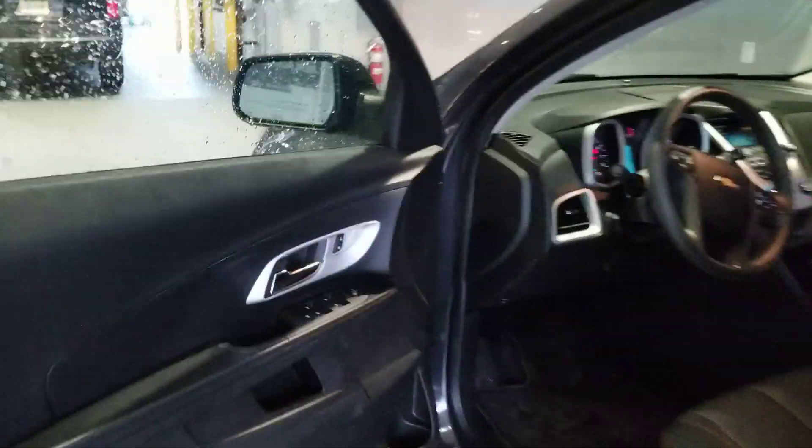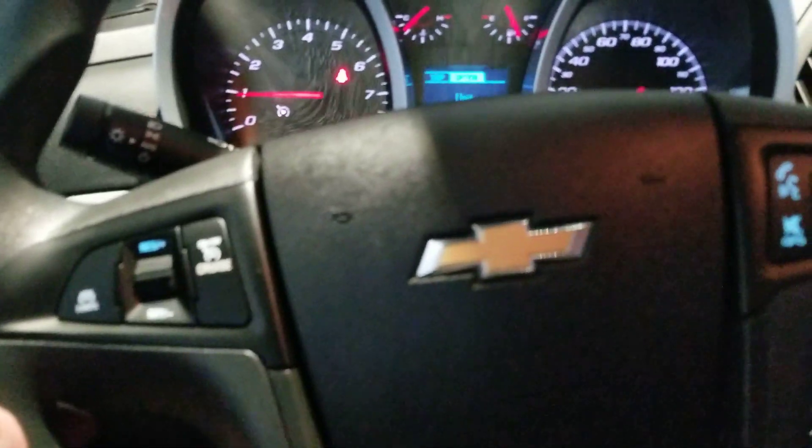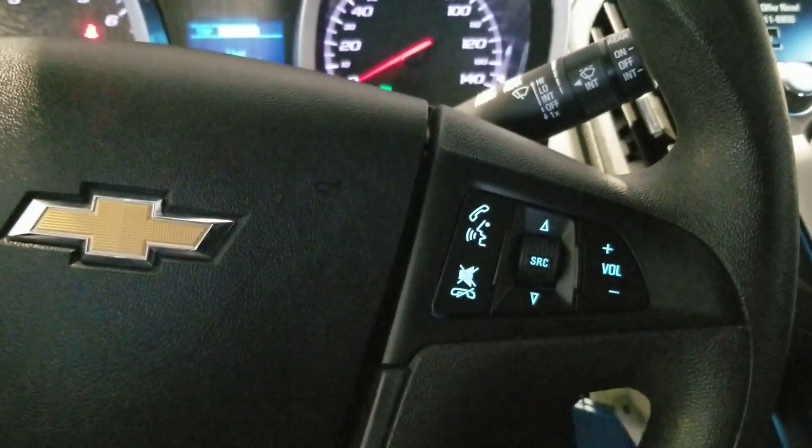Let me show you the best part of this vehicle. You have power locks, power windows, and semi-powered seats. You do have your cruise control option right here, along with your Bluetooth and volume controls on the right-hand side of the steering wheel.